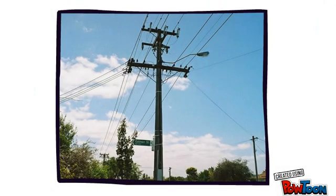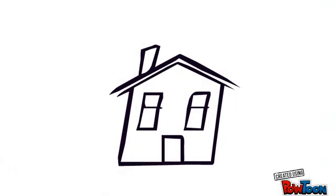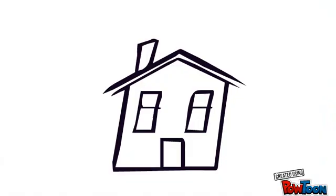From there, it goes into smaller power lines that you might see in your street. These power lines deliver it straight to our homes. And that's the story of electricity.